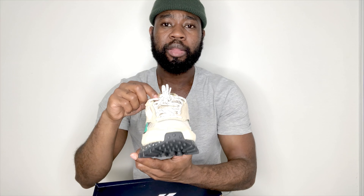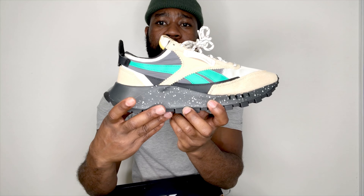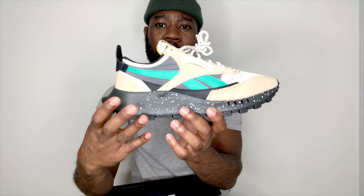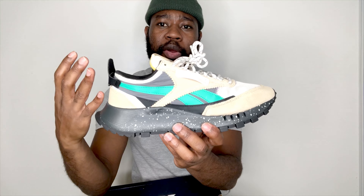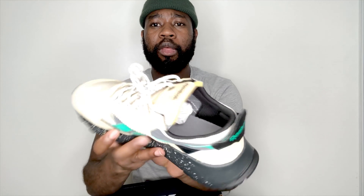Mesh on the toe cap area and mesh on the whole tongue. On the tongue it has the Reebok sign — very nice, well built. I like the sole with the black and white polka dot stitching, which makes the upper very unique. It stands out very well and looks good on feet.